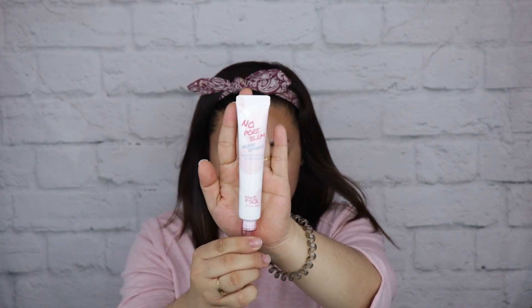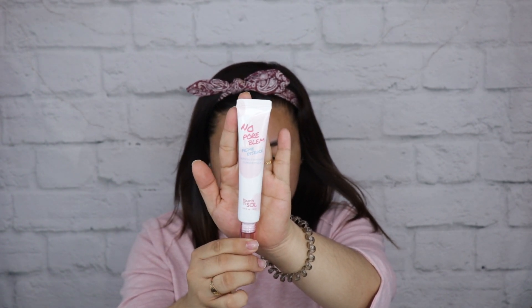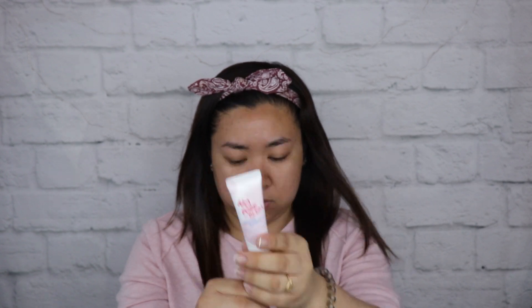Next is the No Pore Blend Prime Essence. It was actually like an oil-based type of primer. To be honest I don't have good experience when it comes to primer oils, but it really feels good on my face while rubbing it. I'm just really scared to put my foundation on it, but it really felt nice.